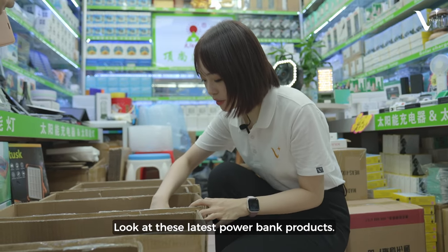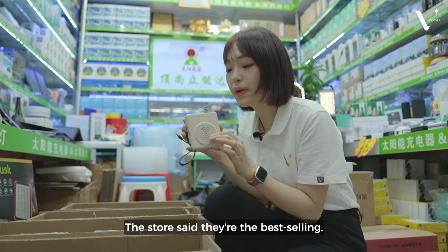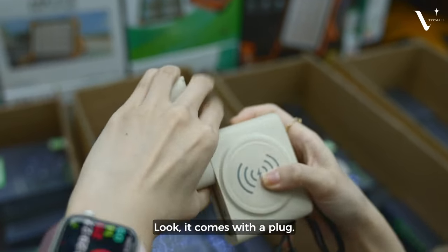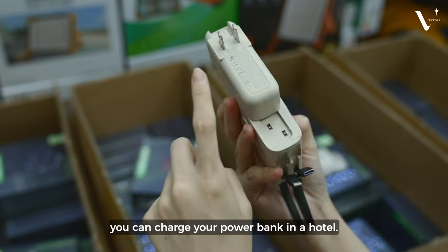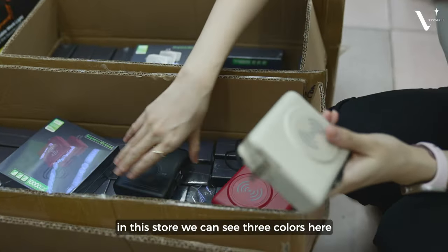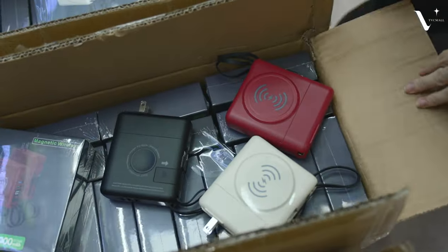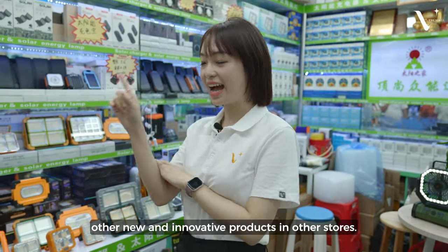Look at this latest power bank product. The store says it's the best selling. This excellent power bank also has a special function — it comes with a built-in plug. When traveling outside, you can charge your power bank directly in a hotel. It also comes in various colors; in this store we can see three colors. Let's continue to see other new and innovative products.